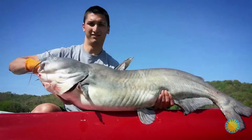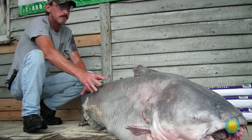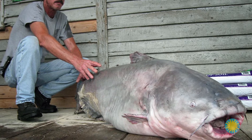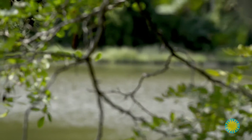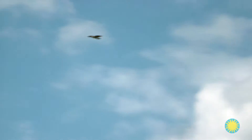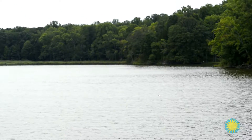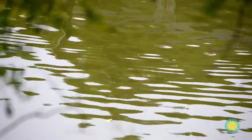Blue catfish are native to the Mississippi, Missouri, and Ohio River basins. They can grow to more than 5 feet in length and 100 pounds in weight. Blue catfish are an invasive species because the bay is not their native home. They have no natural predators, eat large amounts of native species of fish and invertebrates, reproduce rapidly, and have the potential for economic and environmental harm.